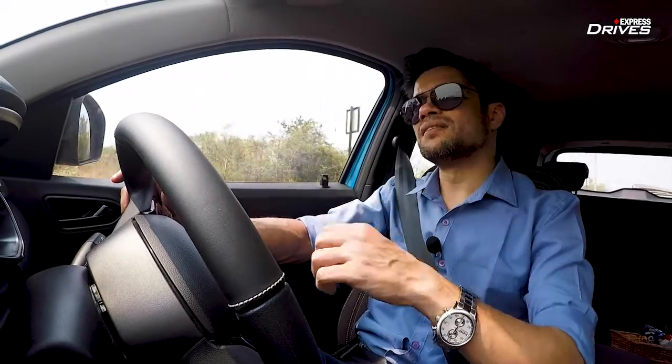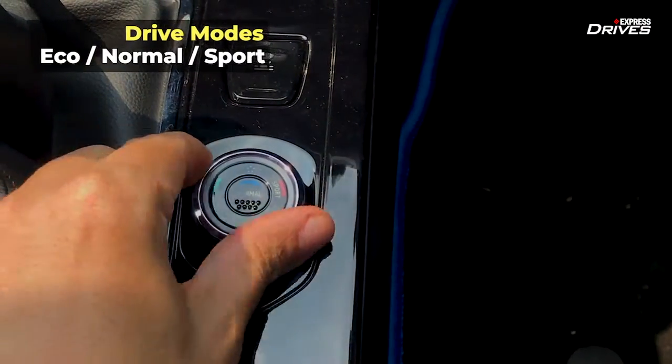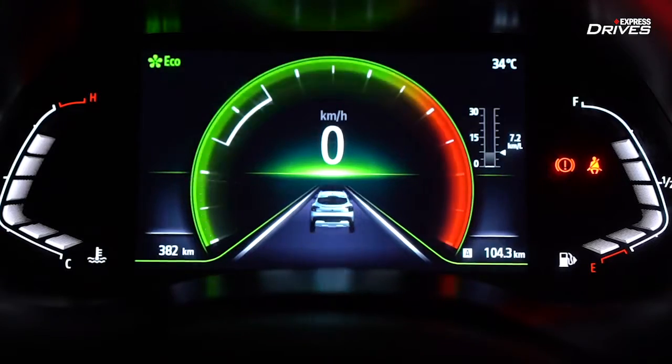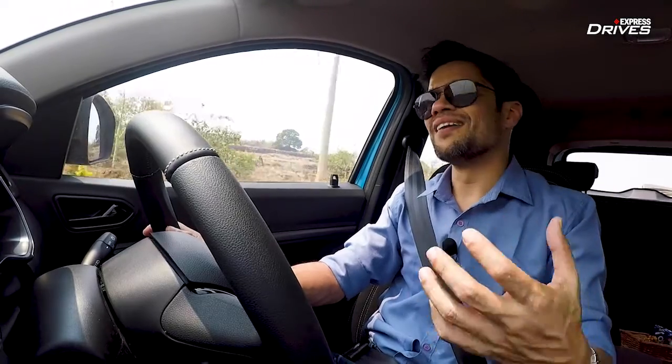While this engine is pretty much the same as in the Nissan Magnite, there is one big difference and good addition — the inclusion of driving modes in the Kiger. There are three driving modes: Eco, Normal, and Sport. They do what their names suggest. Sport is the one you want when you're having fun — it makes the steering a bit heavier, sharpens throttle response, and improves acceleration.